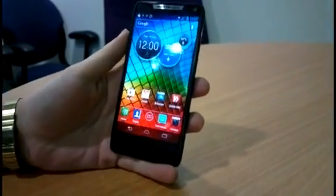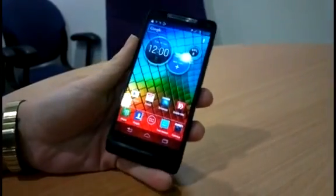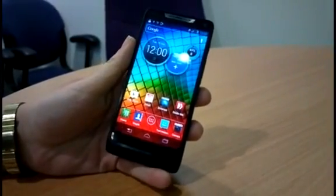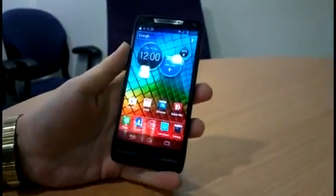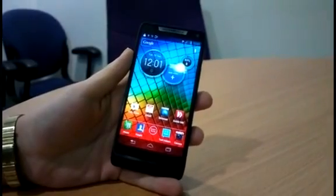Hi, it's Carly from the Inquirer, and I'm here with the Motorola RAZR i, which Motorola launched at an event today. The standout thing about this phone is that it's the first phone to come powered by a 2 gigahertz Intel Atom processor.